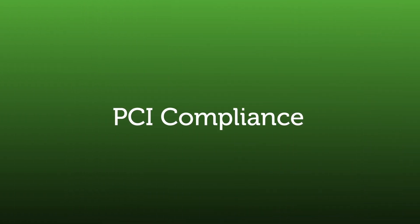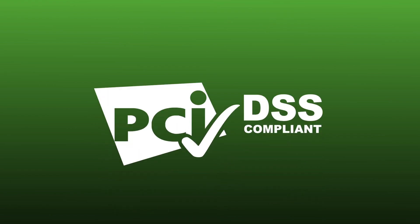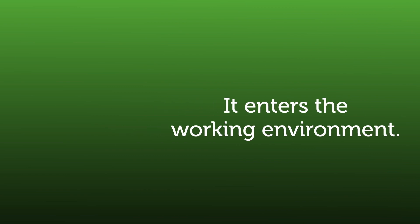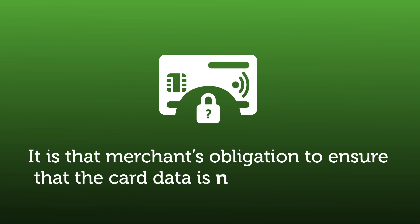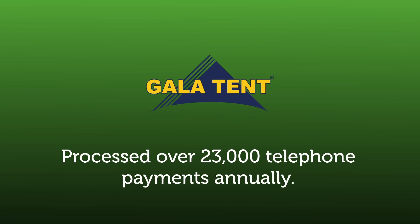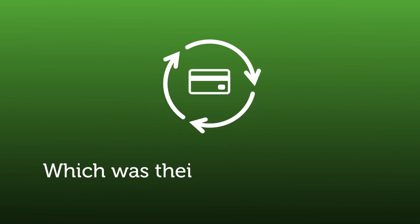PCI compliance is the first pain point that organisations experience — the data security standards for the payment card industry. When someone provides or reads out sensitive card data that is handled by one of the employees, it enters the working environment, which then triggers the PCI requirements. As a result, it is that merchant's obligation to ensure that the card data is not compromised. At that time, GalaTent processed over 23,000 telephone payments annually, which meant that a lot of card information was being circulated throughout the office — which was their primary concern.